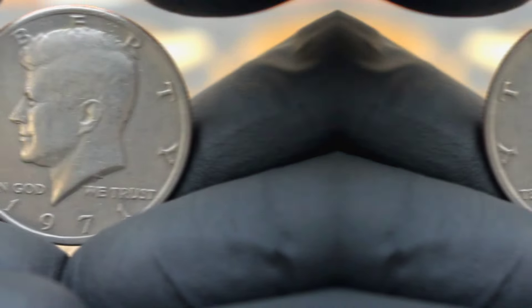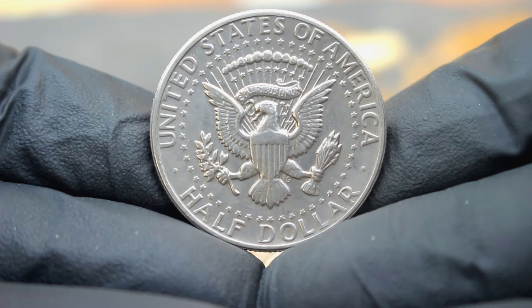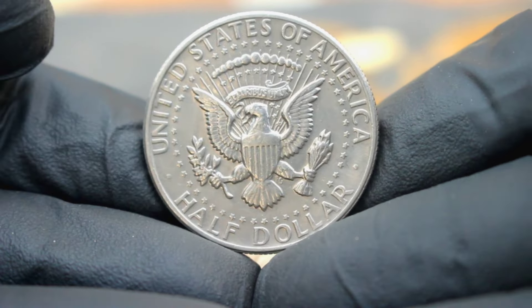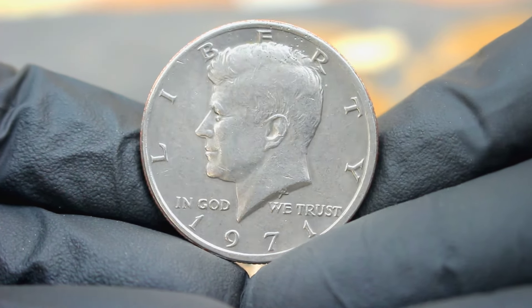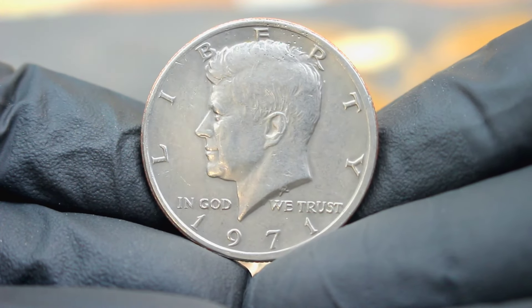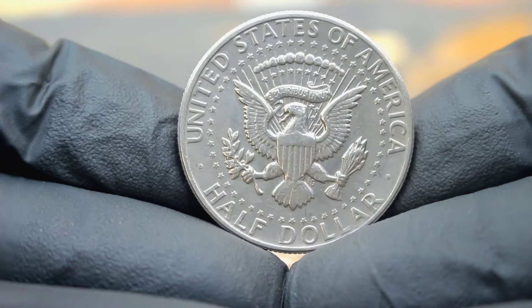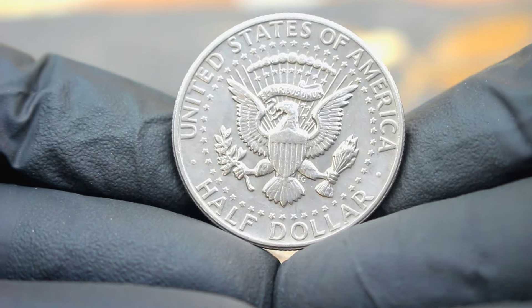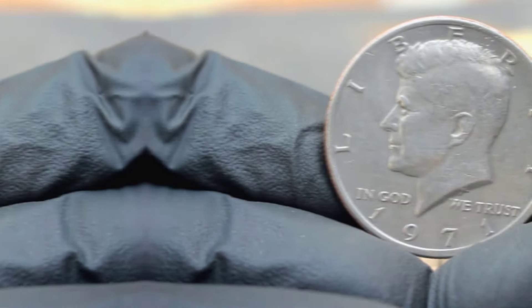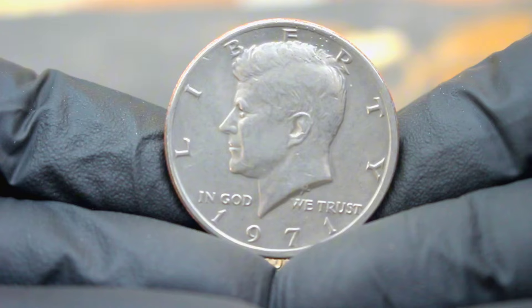Let's get down to the value of this remarkable coin in today's collector's market. In uncirculated condition, the 1971 large date Kennedy half dollar without a mint mark commands a significant premium. As of our latest research, the value of this coin ranges from approximately 87 thousands of dollars or even higher depending on its condition and the demand at the time of sale. Keep in mind that the value of rare coins like this one can fluctuate based on various factors such as market demand, condition and historical significance. It's always wise to stay informed and consult with reputable experts before making any transactions.